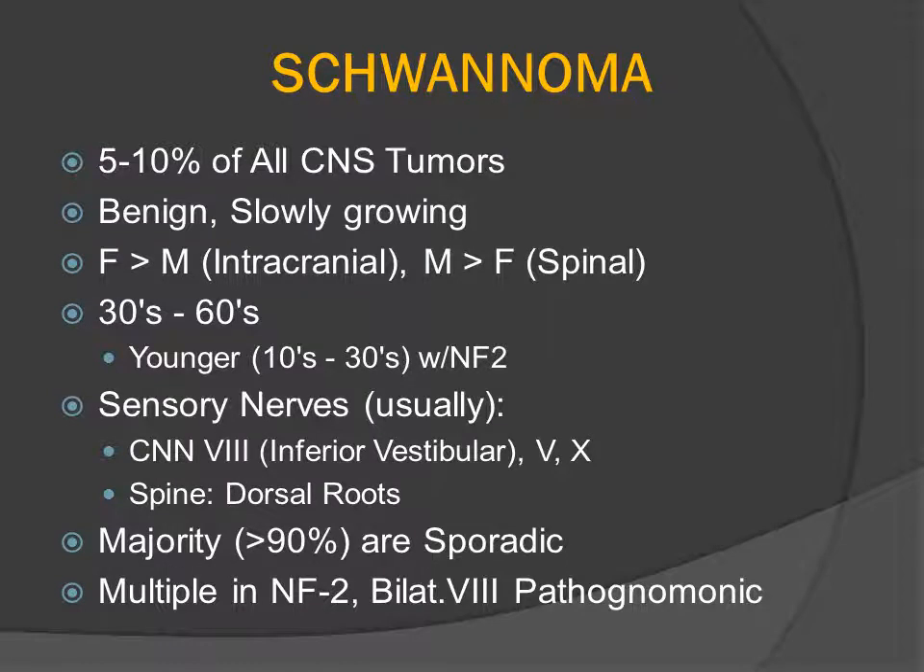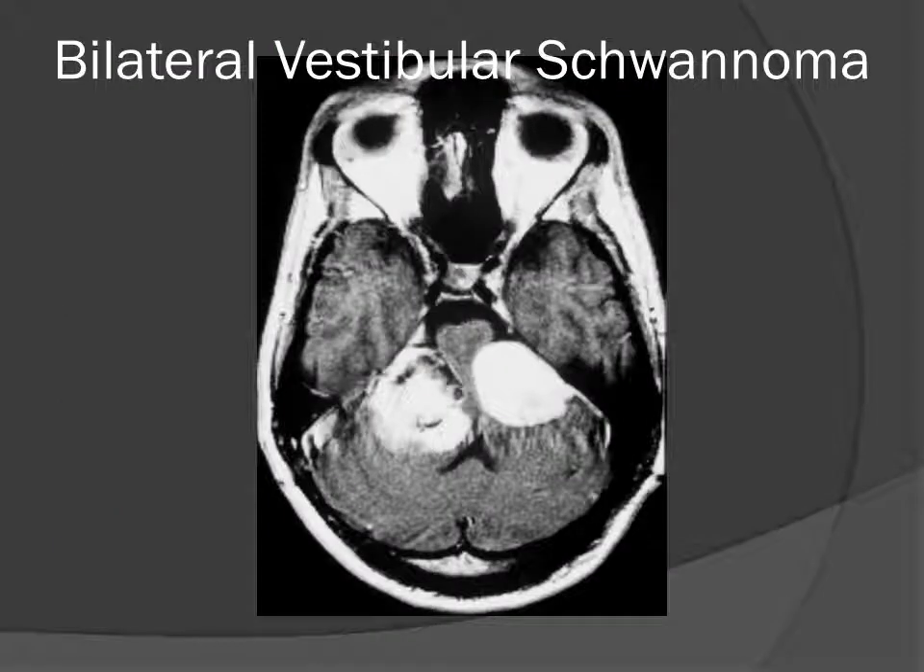Schwannomas are slowly growing tumors. They classically present in the 30s, 40s, 50s, and 60s, but will present at a much younger age in patients who have this genetic predisposition. They classically arise from sensory rather than motor nerve roots. The overwhelming majority of solitary schwannomas are sporadic tumors, but any patient with multiple schwannomas probably has the chromosome 22 mutation that gives us the disorder called neurofibromatosis type 2.